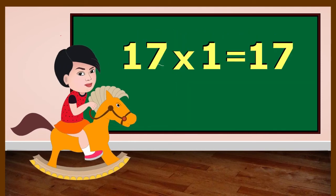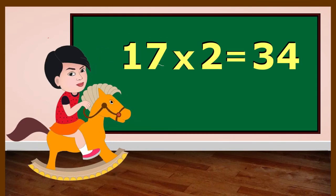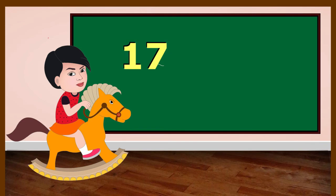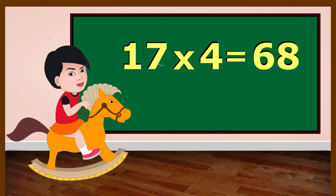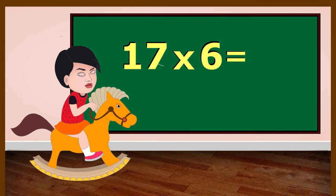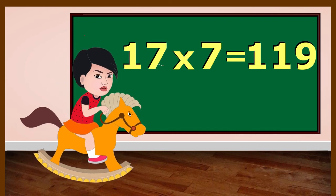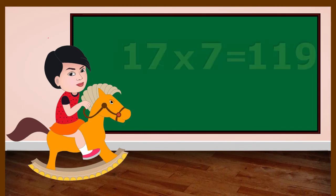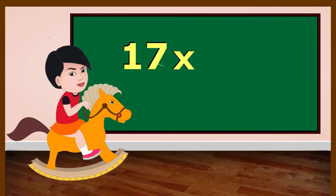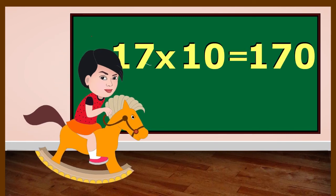17 ones are 17. 17 twos are 34. 17 threes are 51. 17 fours are 68. 17 fives are 85. 17 sixes are 102. 17 sevens are 119. 17 eights are 136. 17 nines are 153. 17 tens are 170.